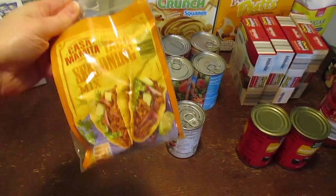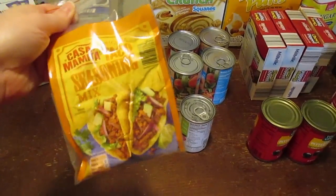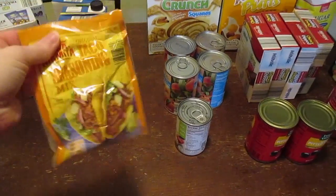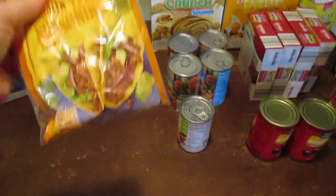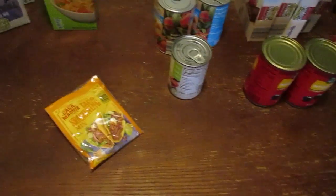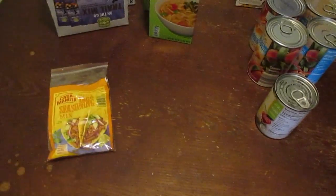My taco seasoning burst open, which unfortunately one of the cashiers has a tendency of busting open my seasonings. A lot of the times I will go back in and let them know and they'll get me a fresh one, but I didn't have time today. Thankfully I bought Ziploc bags and I was able to put it in a Ziploc baggie.